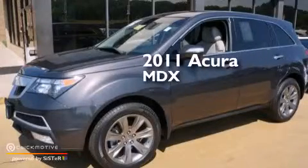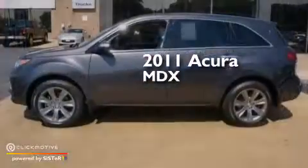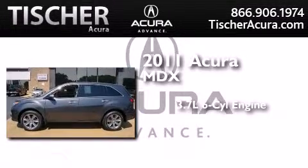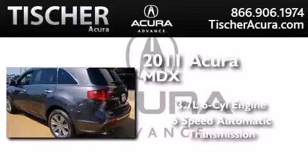This is a certified pre-owned 2011 Acura MDX. It has a 3.7 liter 6-cylinder engine, a 6-speed automatic transmission, and all-wheel drive.